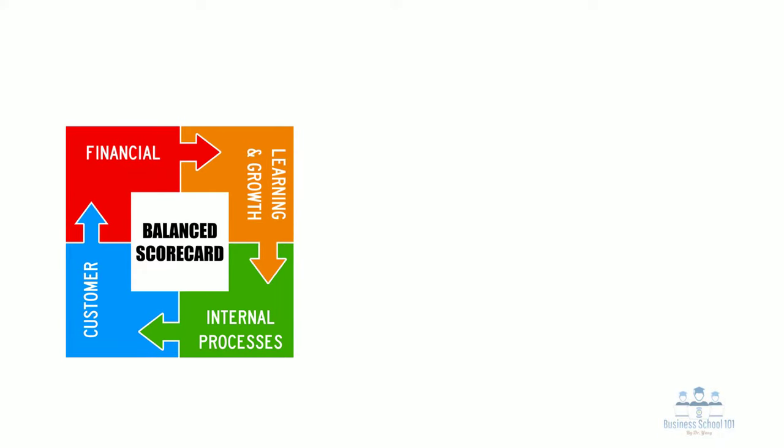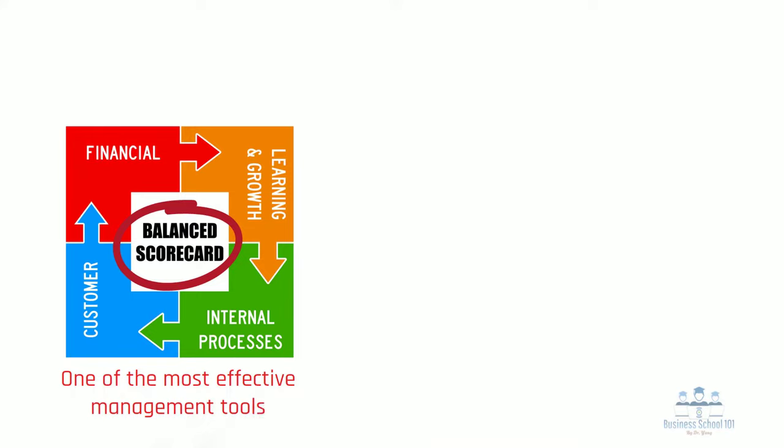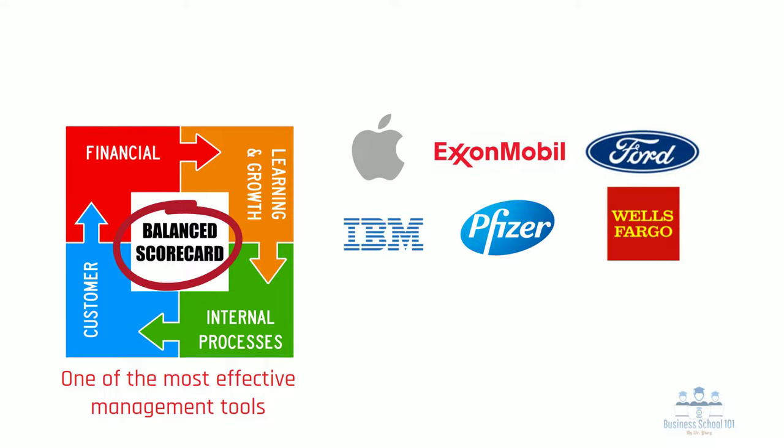Balanced scorecard, or BSC, is widely considered one of the most effective management tools used globally. Companies that use the BSC management system include Apple, ExxonMobil, Ford Motor, IBM, Pfizer, Wells Fargo Bank, and many others.